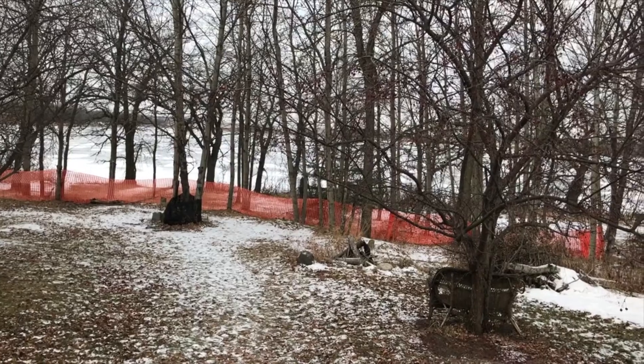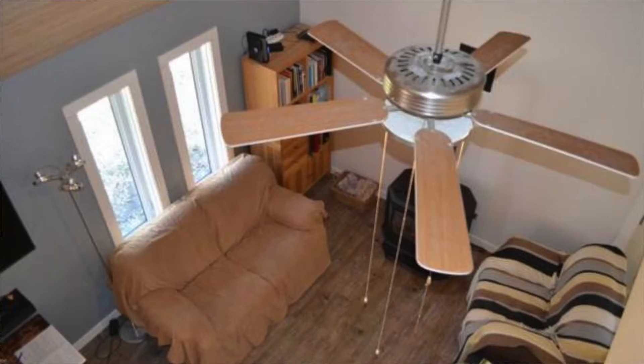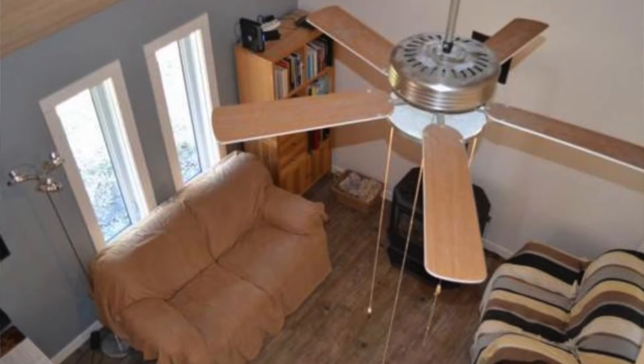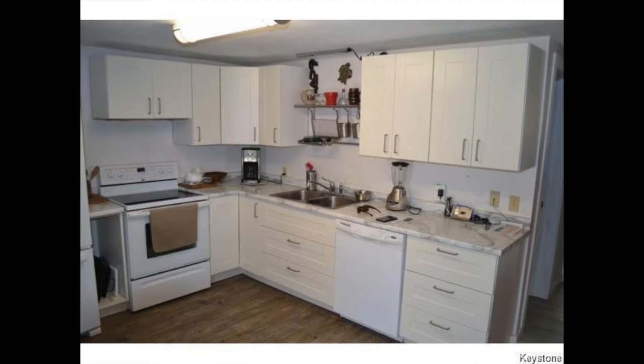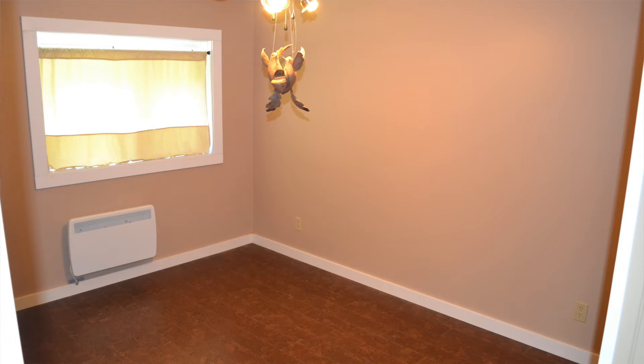This two-bedroom home has a huge double car garage with a workshop, both with new metal roofs. We have new windows and doors, a new Ikea kitchen, lots of new paint and such throughout the entire property, and it's located directly onto Noble Lake with full access to gorgeous views year-round, winter and summer.